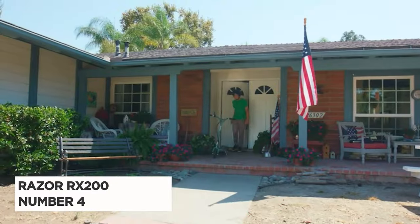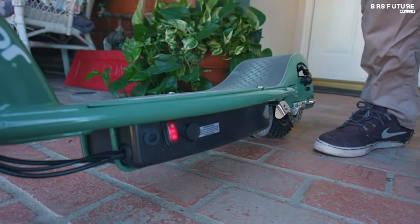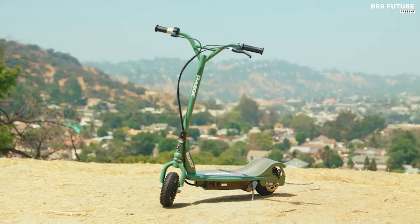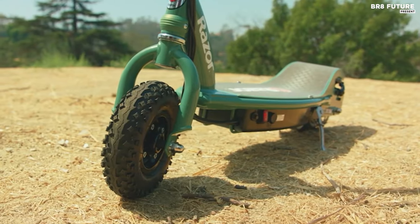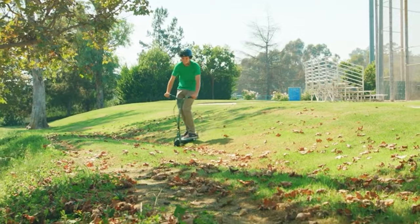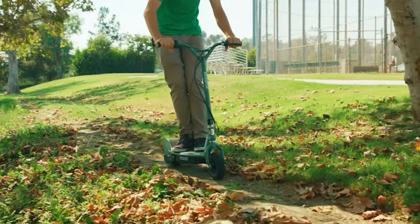Discover the Razor RX200, ranked as the number 4 best electric scooter, designed to redefine the thrill of outdoor exploration. Engineered for off-road escapades, the RX200 boasts enhanced durability to conquer rugged terrains with ease, equipped with heavy-duty off-road tires and disc brakes, along with a revamped gear ratio for superior torque, primed for off-road adventures straight from the starting line.